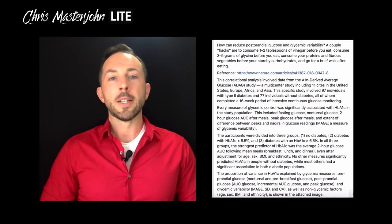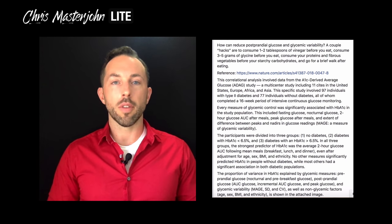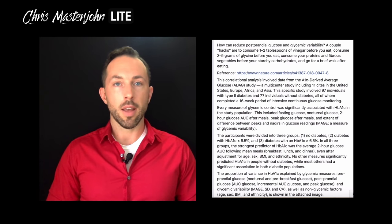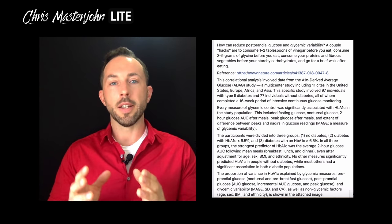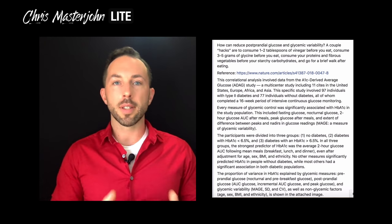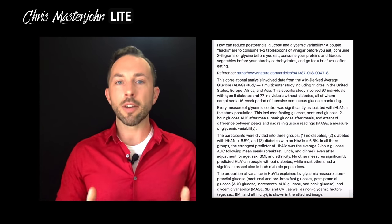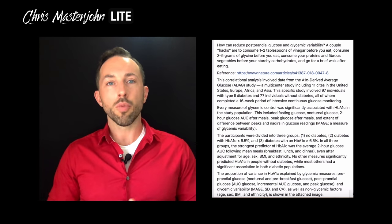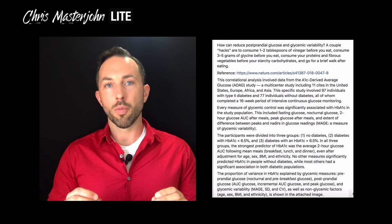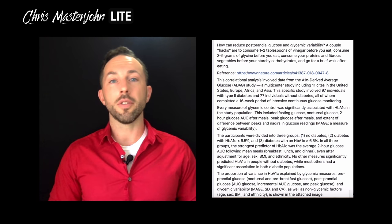In terms of brands, I like Vital Proteins and I like Great Lakes for the collagen. Vital Proteins as well as Thrive Market sell a hydrolyzed collagen supplement using enzymatic processing — it's a little more expensive but some people find it more digestible. If you're just looking to save money, I think Great Lakes is a great brand. For bone broth, two companies I know of that guarantee 10 grams of protein per serving are Kettle and Fire and Kitchen Basics.